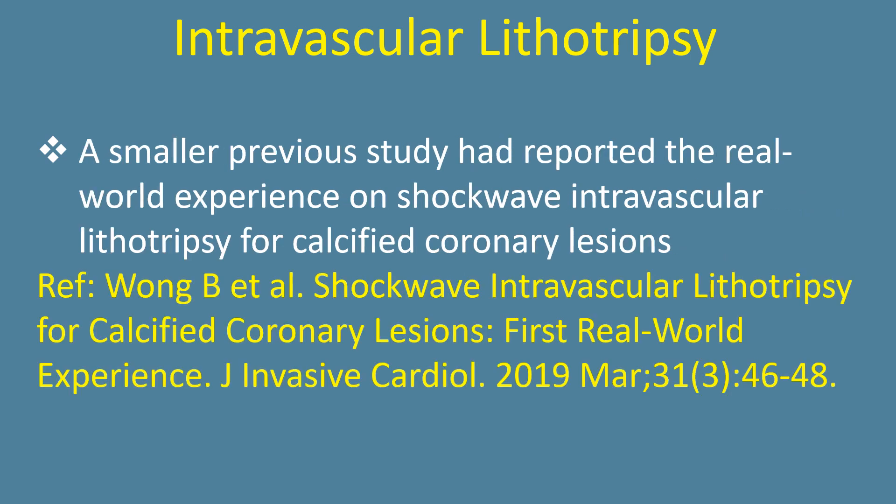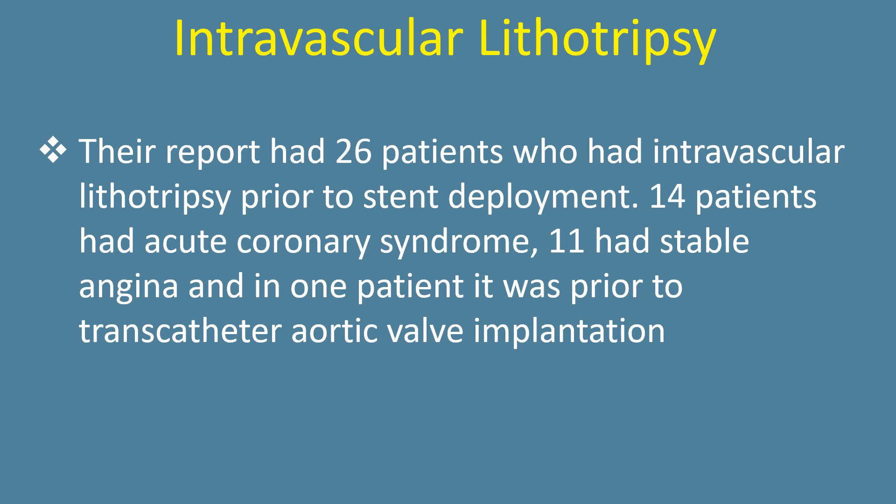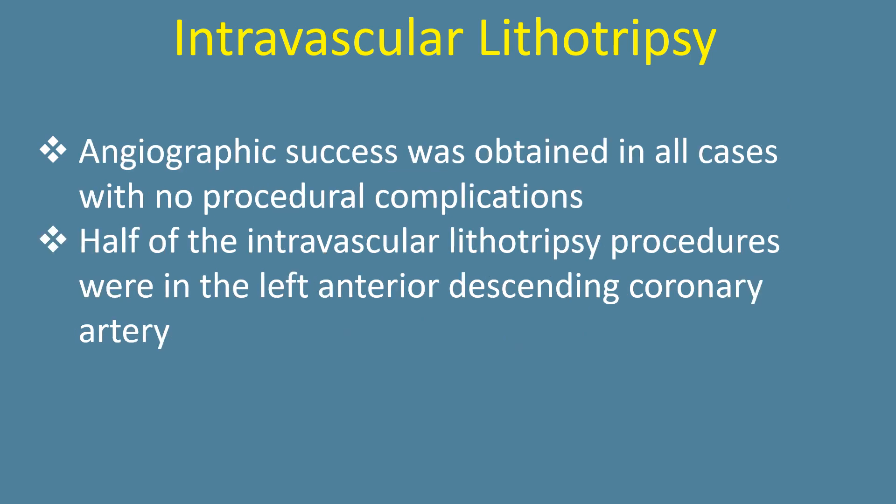A smaller previous study reported the real-world experience on shockwave intravascular coronary lithotripsy for calcified coronary lesions. Their report had 26 patients who had intravascular lithotripsy prior to stent deployment. 14 patients had acute coronary syndrome, 11 had stable angina, and in one patient it was prior to transcatheter aortic valve implantation. Angiographic success was obtained in all cases with no procedural complications.